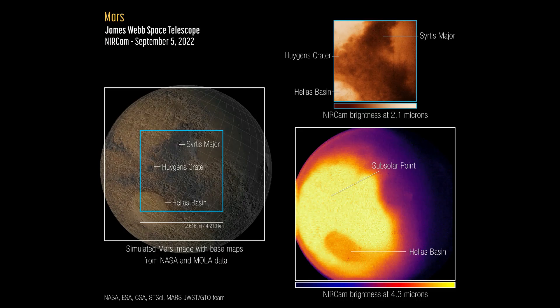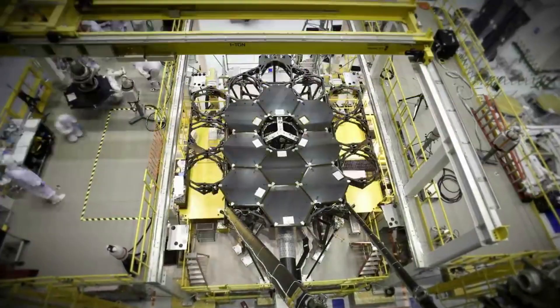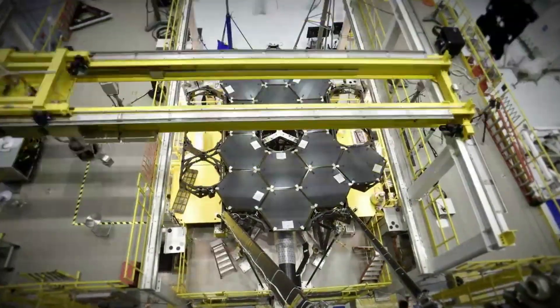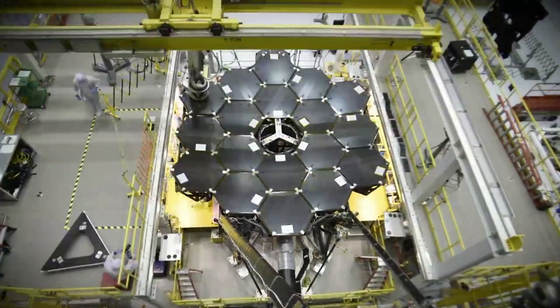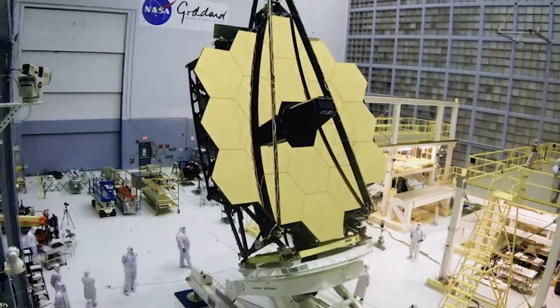These new images provide a view of Mars' observable disk — the portion of the sunlit side that is facing the telescope. As a result, Webb can capture images and spectra with the spectral resolution needed to study short-term phenomena like dust storms, weather patterns, seasonal changes, and in a single observation, processes that occur at different times of a Martian day, which is almost exactly the same as a day here on Earth.